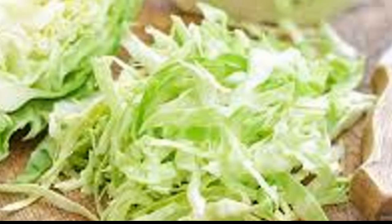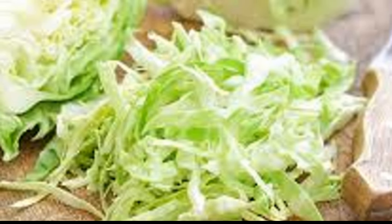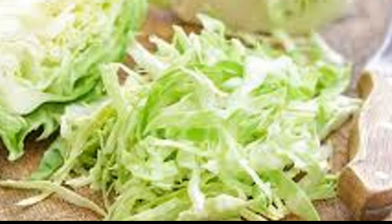Next, add in the rest of the vegetables. The order doesn't matter too much here, but I like to add the harder veggies like carrots and celery first, and then the peppers and cabbage. Stir everything together and let it cook for a few minutes until the veggies start to soften. Now it's time to spice things up — add in your salt, pepper, and cayenne and give everything a good stir.